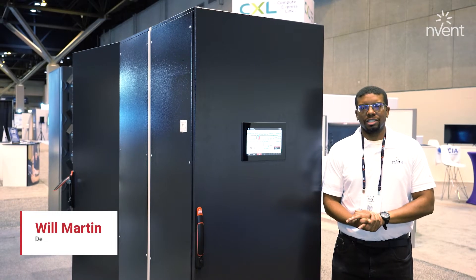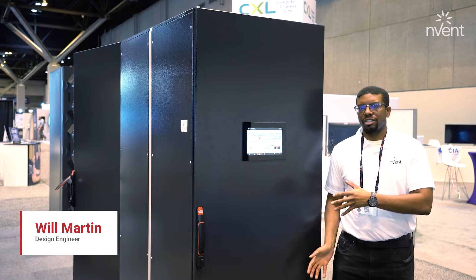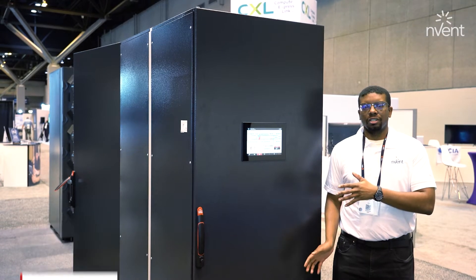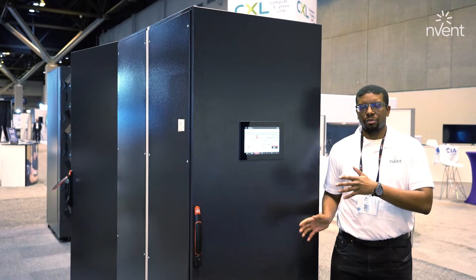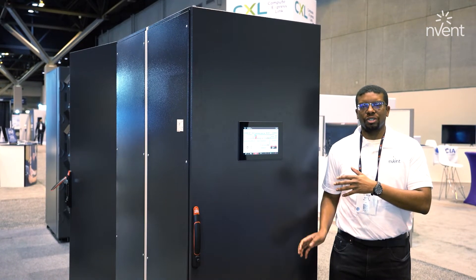Hello, I'm Will Martin, a design engineer with Invent Hoffman, and this is our Rack Chiller CDU 800. This unit has 800 kW of cooling capacity at a 4K approach, and it provides 950 liters per minute at a 45 PSI pressure differential.